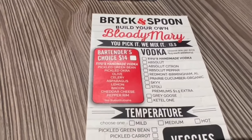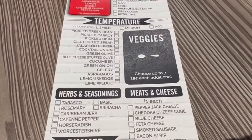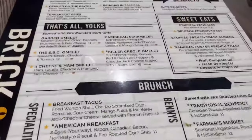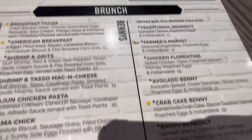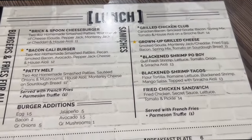Kind of a neat thing too — you can make your own Bloody Mary, right down to the temperature. Checking out the menu. I'm here for breakfast.